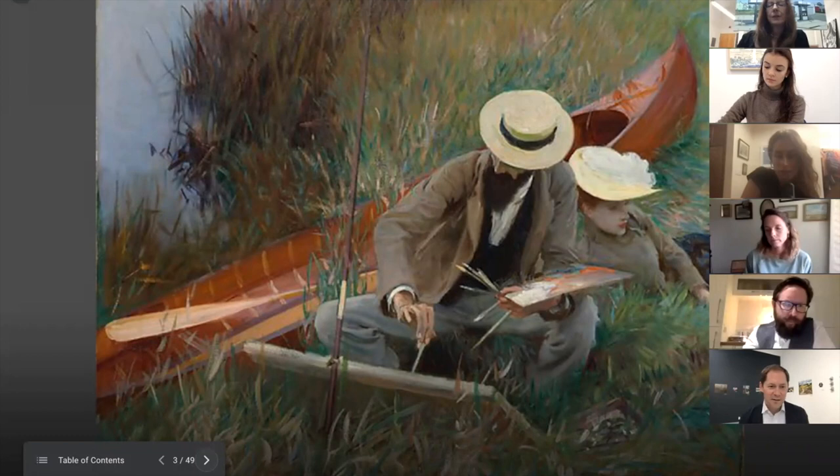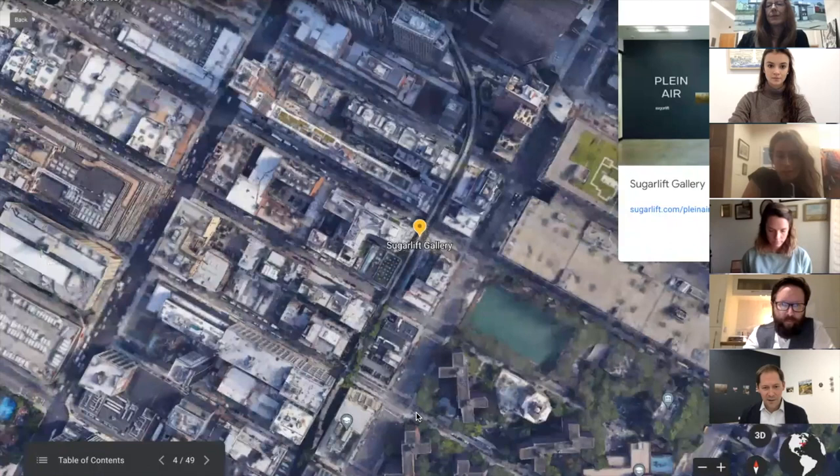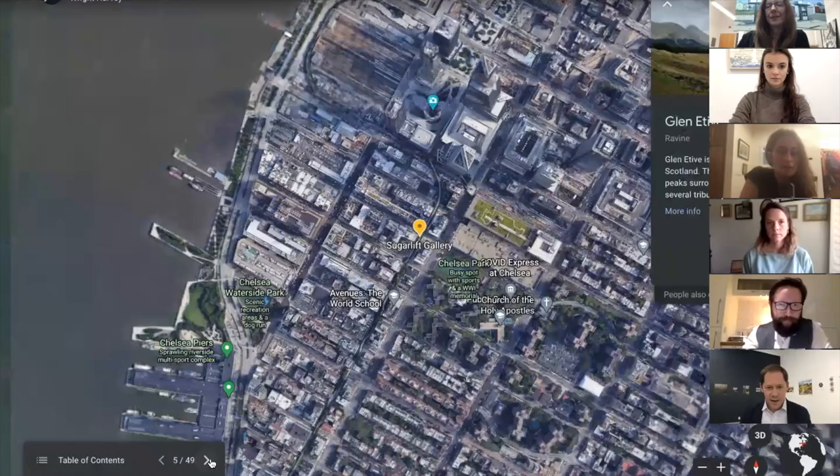Instead of walking around this gallery space, we decided to take everyone on a trip around the world since we haven't been able to travel as much recently. We're going to start here in New York — a pin drop on exactly where I'm sitting. Sugarlift is currently showing on 28th Street between 10th and 11th in Chelsea, in this gorgeous gallery space in partnership with Highline 9. If you have the opportunity to come visit, please do.